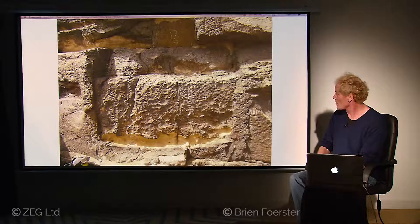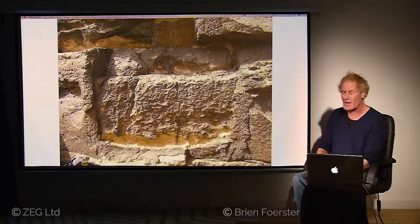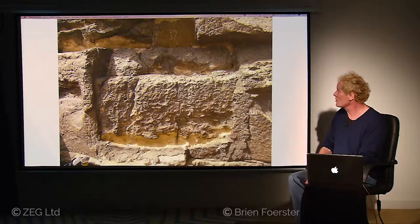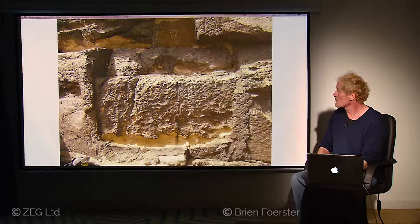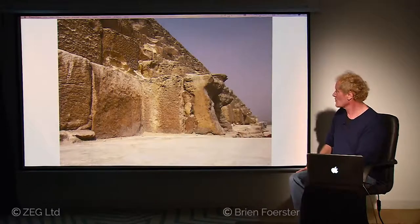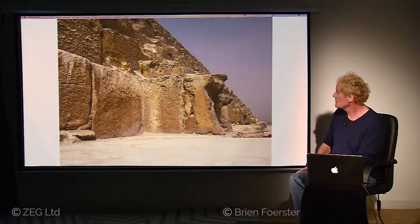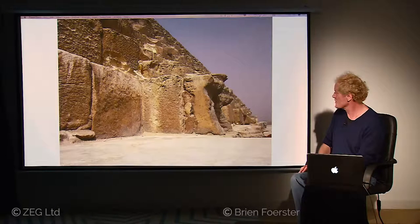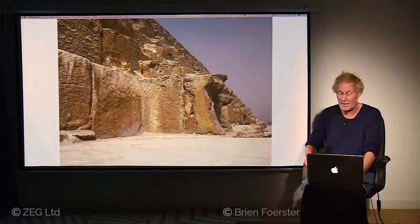Here you see incredible weathering patterns on the surface of the Great Pyramid. The casing stone, to a great extent, is gone. This weathering is much more than the time period we've been taught, making the Great Pyramid much more ancient than conventional history suggests. We also see the possibility of intense heat having struck the exterior surface of the Great Pyramid. Quite a mystery.